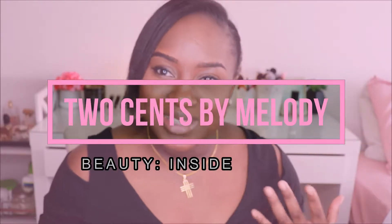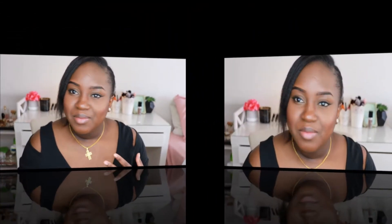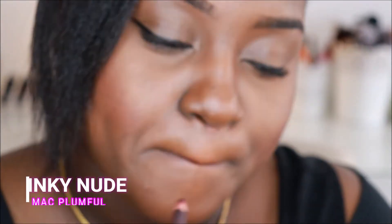Hello everyone, welcome back to my channel, Two Cents by Melody, where I promote beauty both on the inside as well as on the outside. Today I'm not wearing any lipstick because I want to share with you four lipstick colors I think every girl should have in her collection. I'll be sharing four MAC lipsticks, and I chose MAC because they have very good quality products. I'll be pairing all four with MAC Night Moth lip liner.